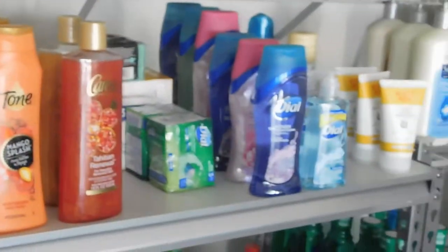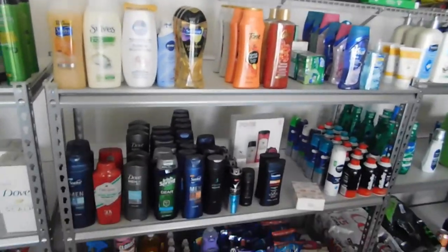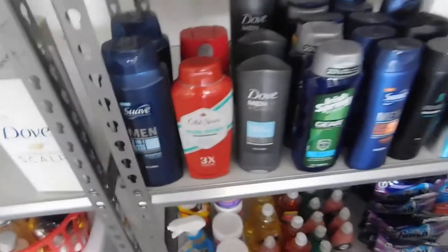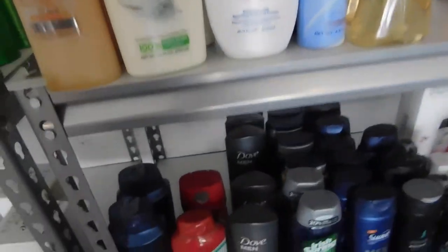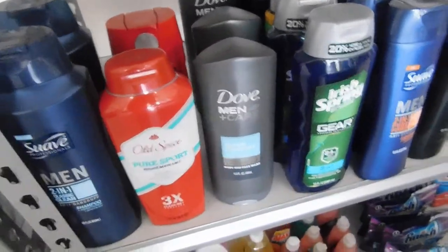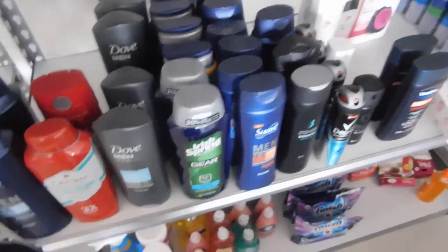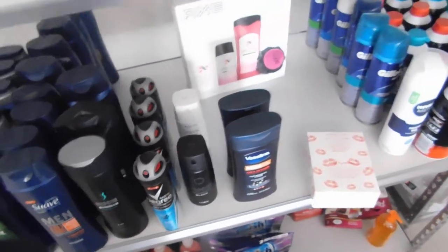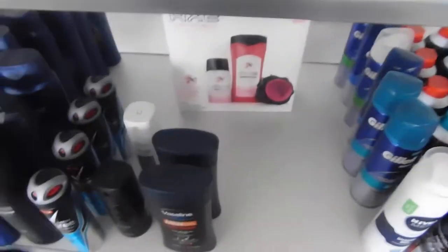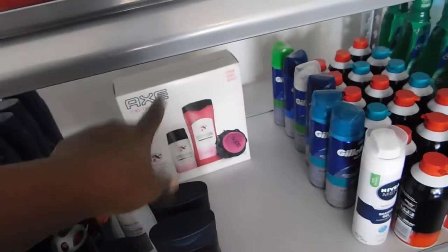The top shelf has Tone, Soft Soap, Nivea, Satin, and Swab. Down here is mainly the men's body wash — we've got Suave for Men, Old Spice, Dove, Irish Spring, a little Suave, and some deodorants. There's also some perfume that's not supposed to be there and some shaving gels. There's a women's item that's probably going to go in a gift basket.